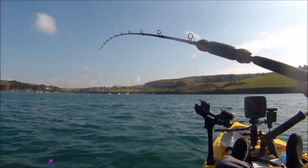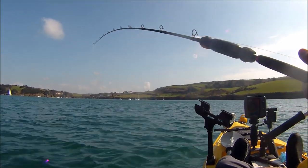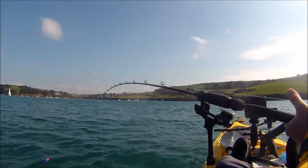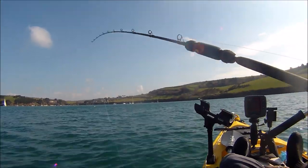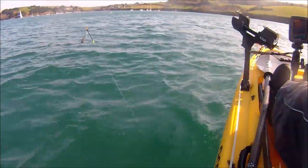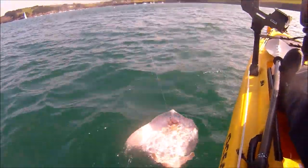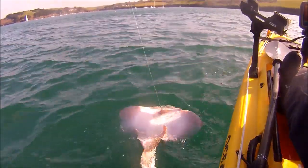Coming up now. I'm almost on to the leader so it should be coming up soon. And it is a ray — a small ray — a small thornback.